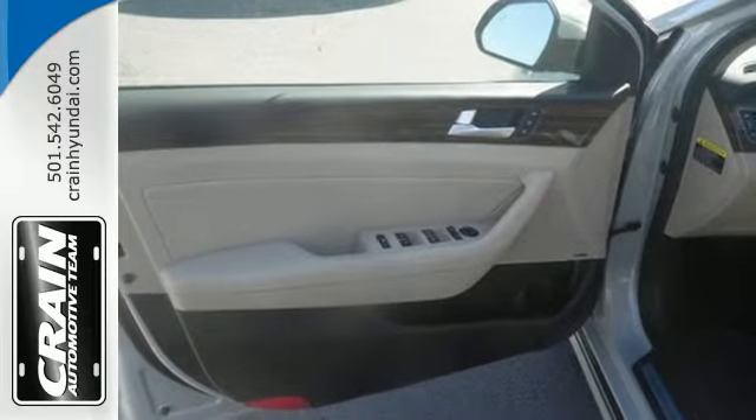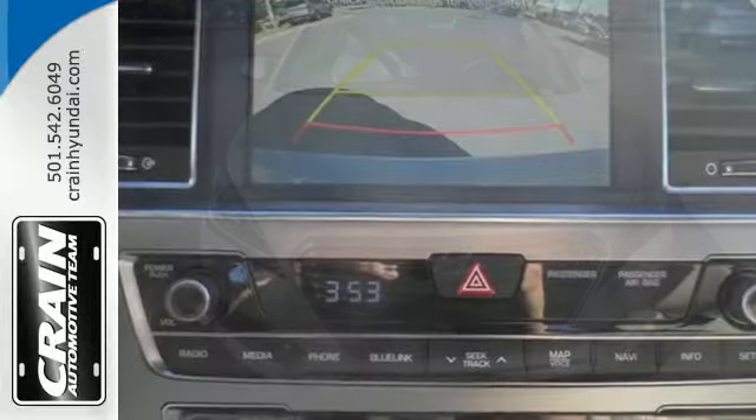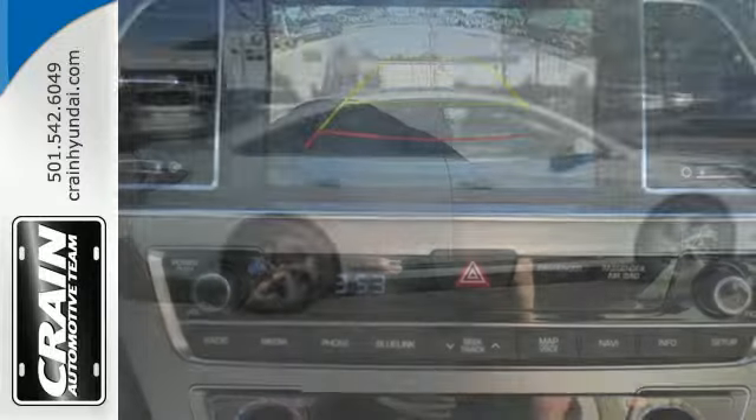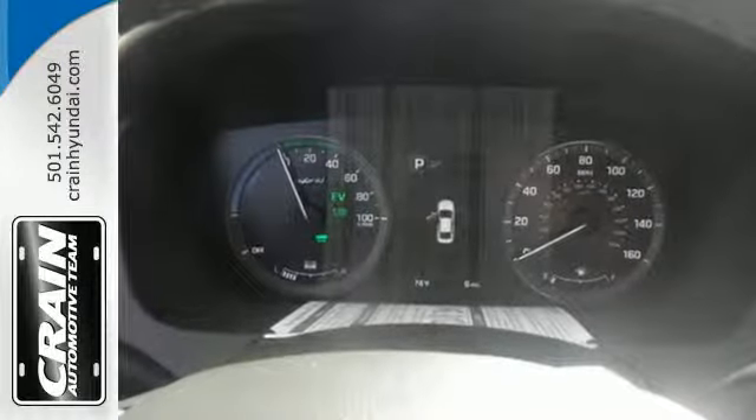Beyond fascinating style is more passenger and cargo space than any other midsize hybrid sedan in its class. Features include proximity key entry with push button start, a rear view camera, Bluetooth and drive mode select with eco, normal and sport options.